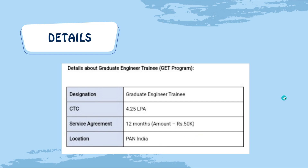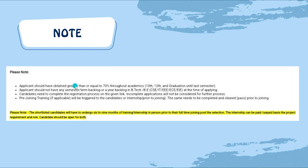Coming to the important note points: the applicant should have obtained greater than or equal to 70 percentage throughout academics — 10th, 12th, and graduation until the last semester. You have to maintain a CGPA of 70 percentage or above in order to be eligible for this on-campus placement written exam.